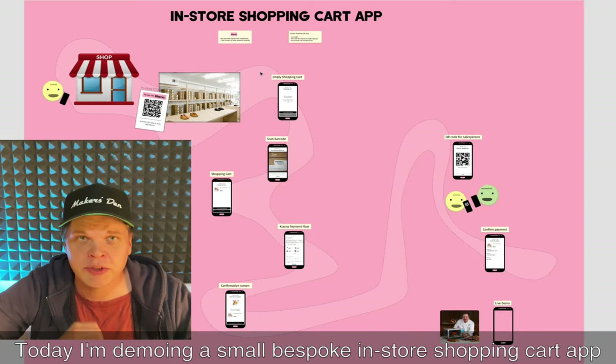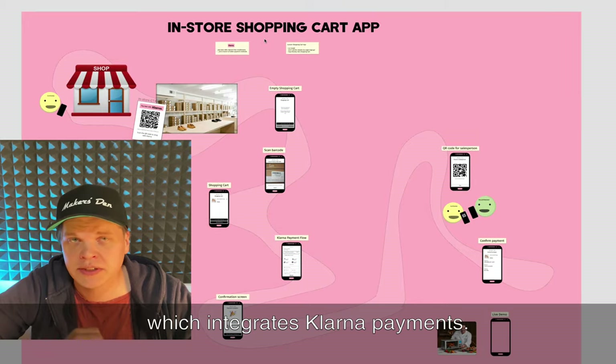Hi, I'm Karl. Today I'm demoing a small bespoke in-store shopping cart app which integrates with Klarna payments.